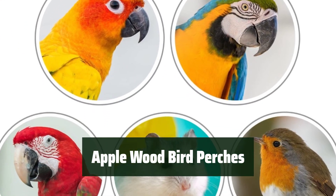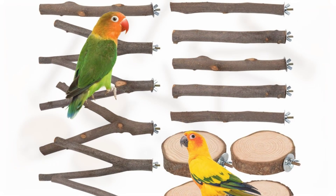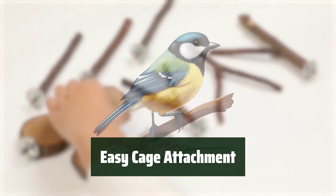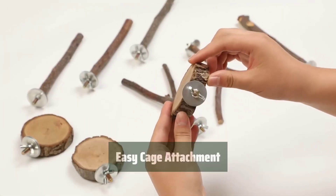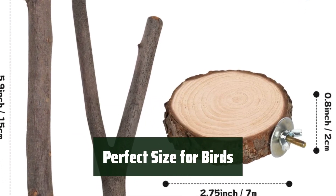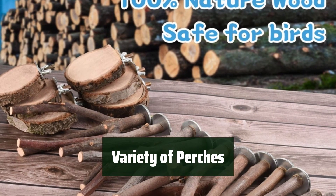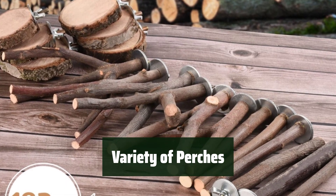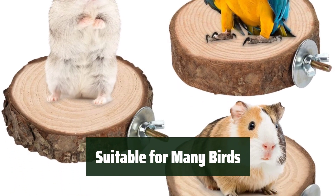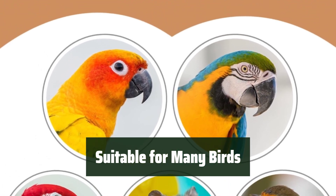Number 2. These perches are made from natural apple wood, ensuring durability and safety for your feathered friends. Attaching these perches to your bird's cage is a breeze, providing a secure and stable environment for your bird to enjoy. Designed for small and medium-sized birds, these perches are ideal for keeping their beaks in shape through chewing and gnawing. With three different types of perches included, your bird will have plenty of options for exercise and entertainment. From budgies to cockatiels, these perches are suitable for a variety of small and medium-sized birds, as well as small animals like hamsters.